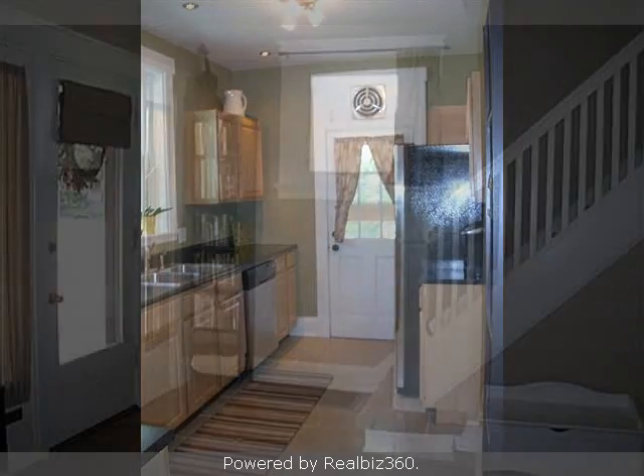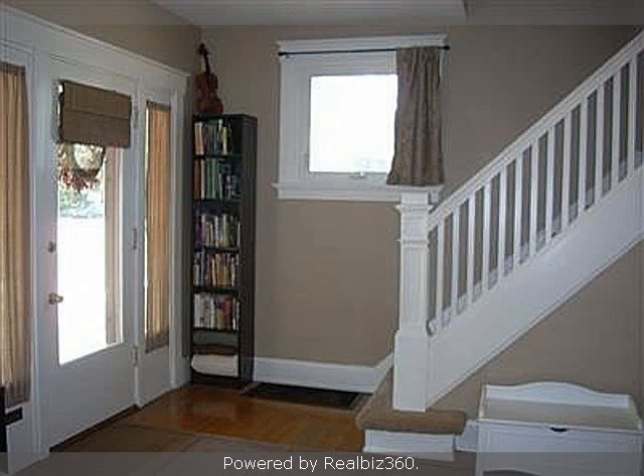This property is represented by Colleen Smith at REMAX Unlimited.